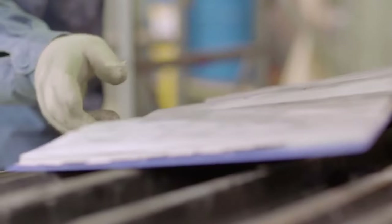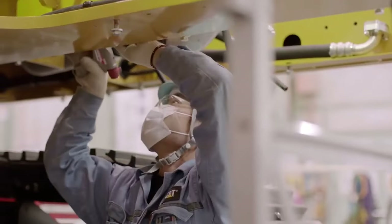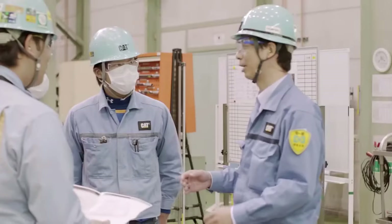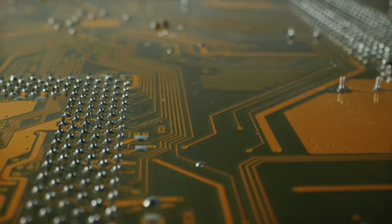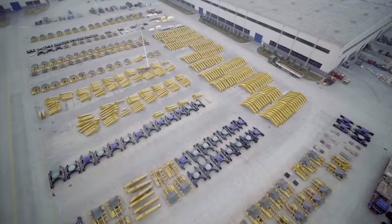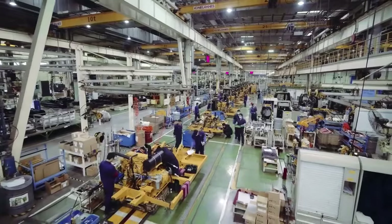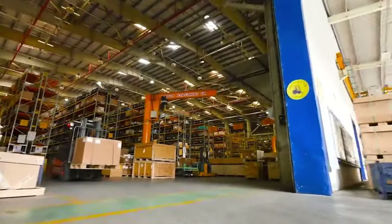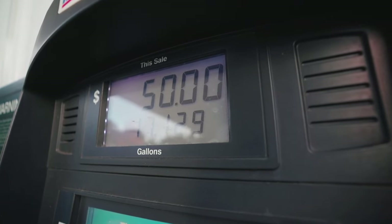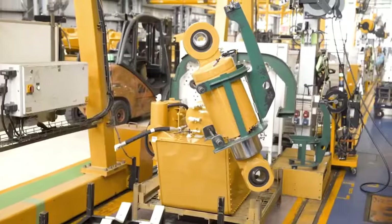Advantages of Caterpillar: their existing experience with semi-autonomous systems gives them a head start in developing fully autonomous trucks. Their focus on advanced technology positions them well to integrate the necessary hardware and software for autonomous operation. Challenges of Caterpillar: their complex, electronically controlled systems could pose challenges in developing a fully autonomous system that is reliable and cost-effective. Additionally, their focus on fuel efficiency might need to be re-evaluated, as autonomous operation could potentially require additional power for computing and sensor systems.